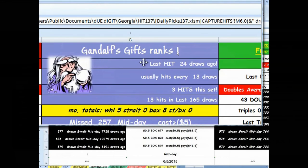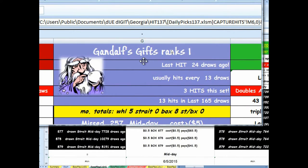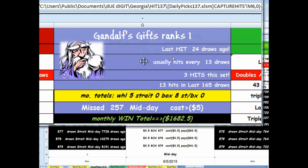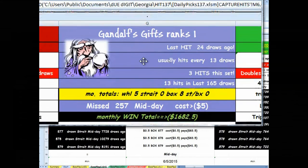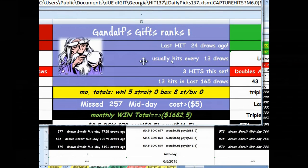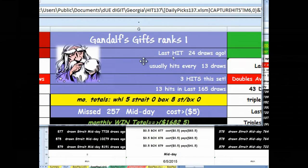Eric Gandalf's gift is ranked number one. This doesn't always ring true, but 24 draws ago was the last time he hit. And since he usually hits every 13 draws, he's well over his average and is probably due in the future.